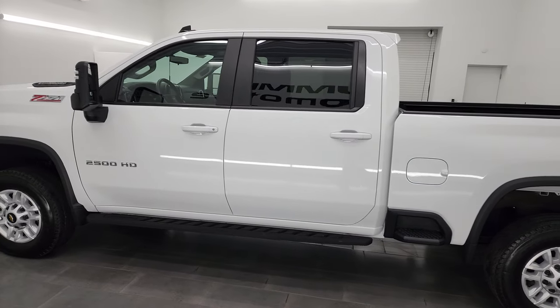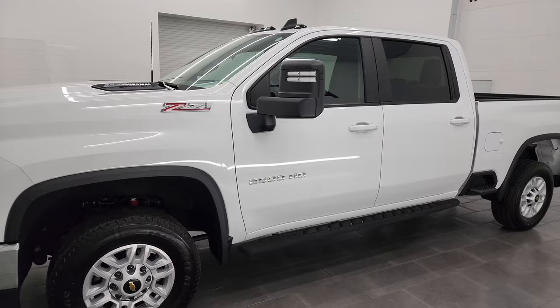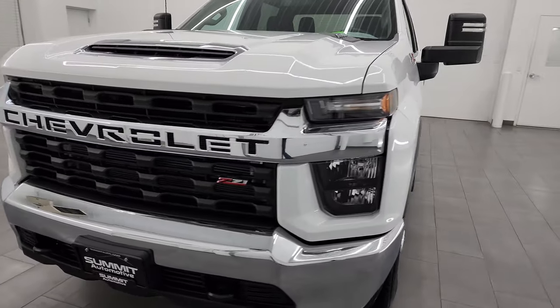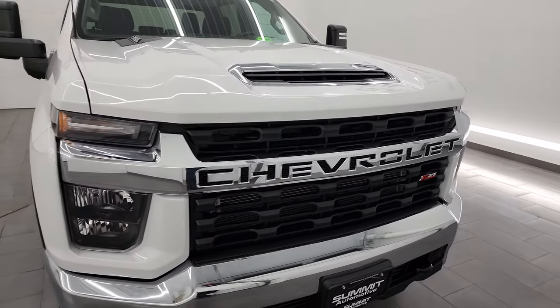This 2022 Chevy Silverado has the 6.6-liter Duramax diesel engine — it's the L5P engine — which puts out 445 horsepower. It's paired up with the Allison 10-speed heavy-duty automatic transmission.